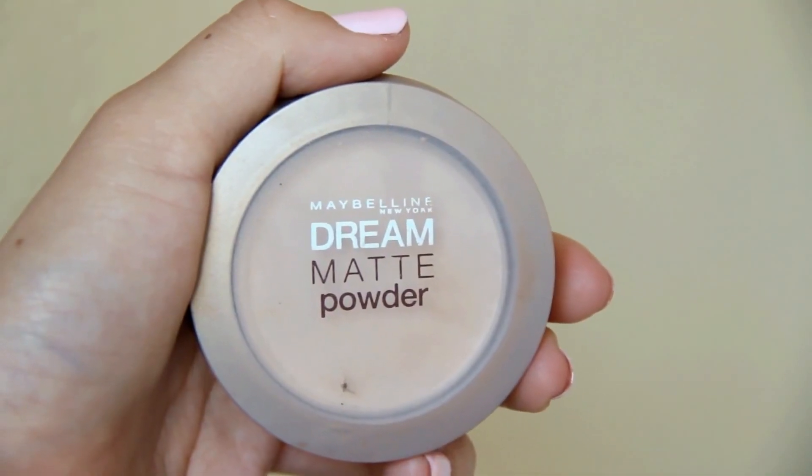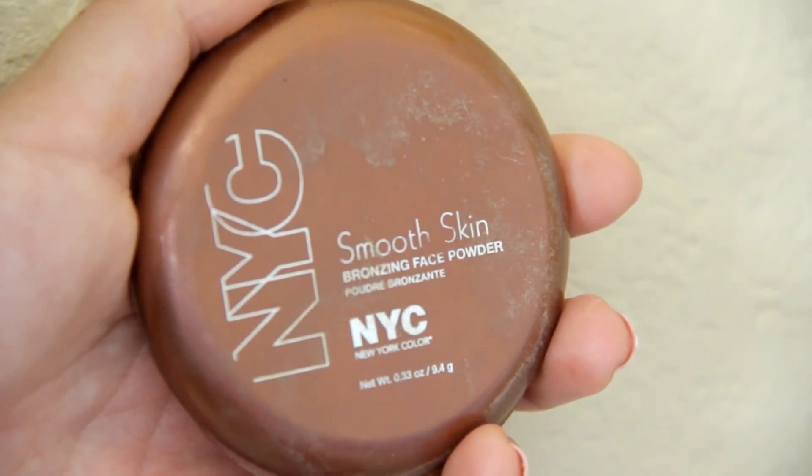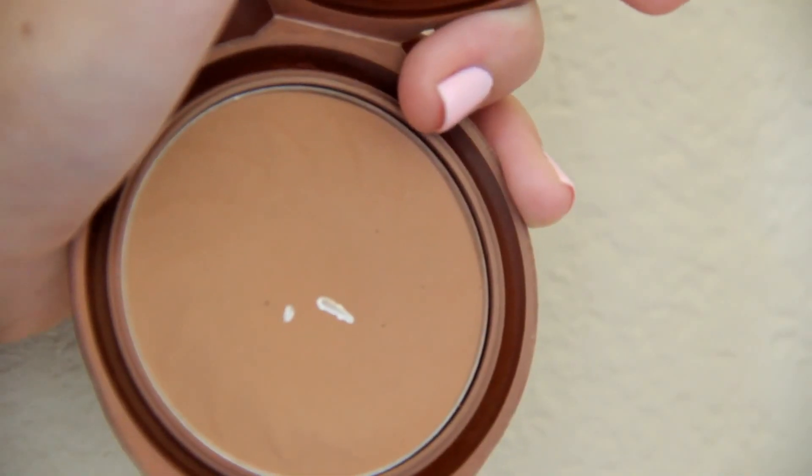Next, I'm taking my Maybelline Dream Matte Powder. I used to use the MAC one, but I realized it was really breaking me out, so I ended up using this one. I know it looks like I'm using a really heavy hand, but the brush I'm using is actually just really fluffy and light, so I'm not. Then I'm using my bronzer — this is the NYC Smooth Skin Bronzer in Sunny — putting this all over my face for a little bit of glow and also to darken up my foundation a little.